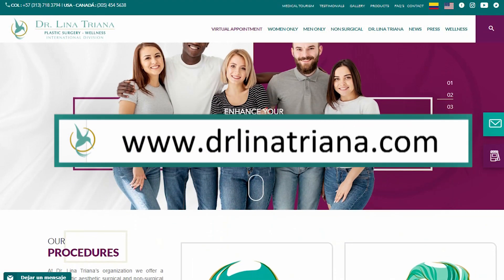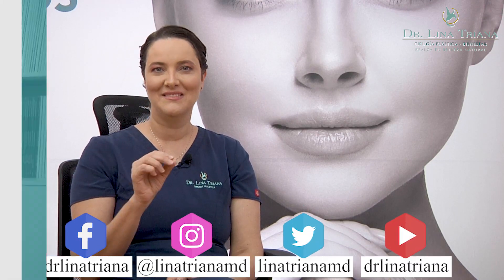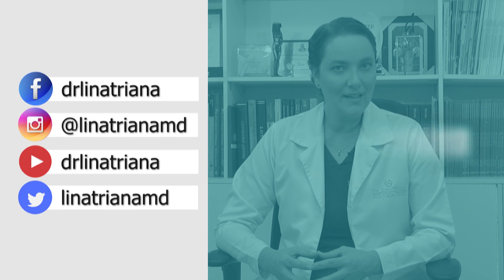Be free to contact us anytime. Write to www.drlinatriana.com or follow us on our social media. Click the link in the description below.